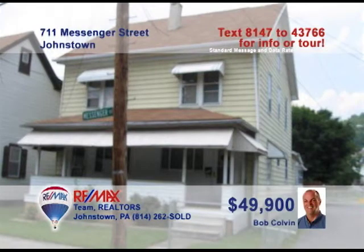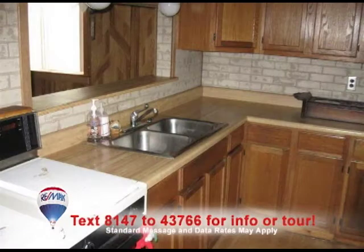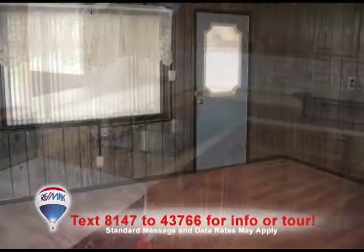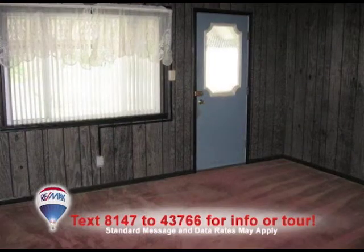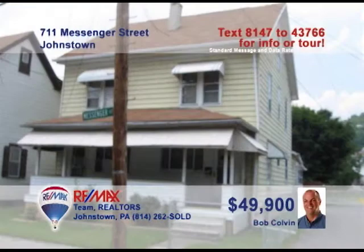Bob Colvin, listing agent for the Bob Colvin team, presents this spacious Dale Borough home. You can stay warm in the living room with its wall-mounted gas heater. The kitchen has plenty of oak cabinets to fit all of your spices. Gather in the dining room and enjoy a wonderful family meal. The house has four bedrooms, and the first floor has a convenient laundry room. Contact a Bob Colvin team buyer agent and schedule a tour.